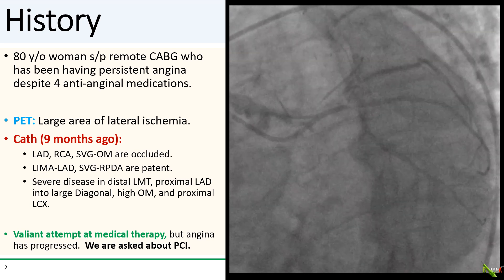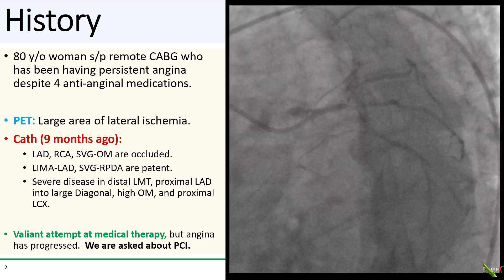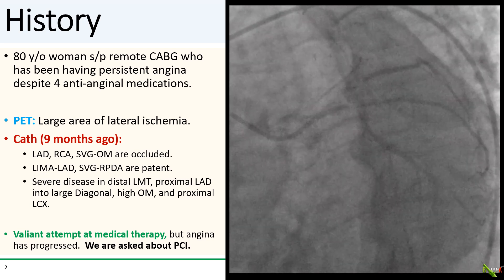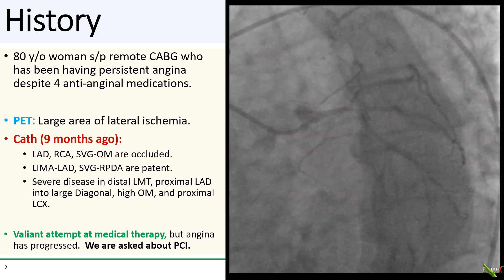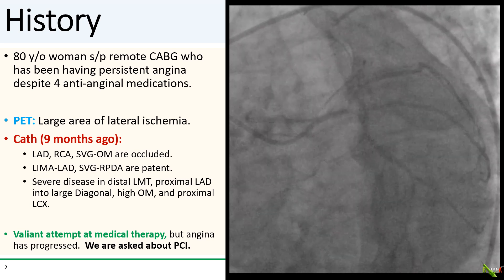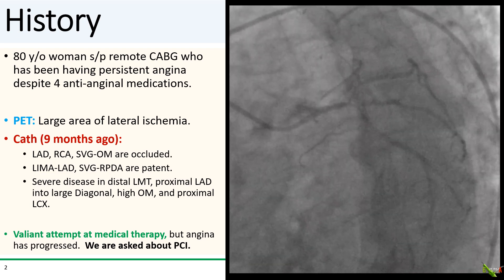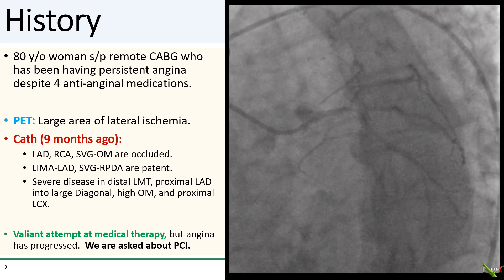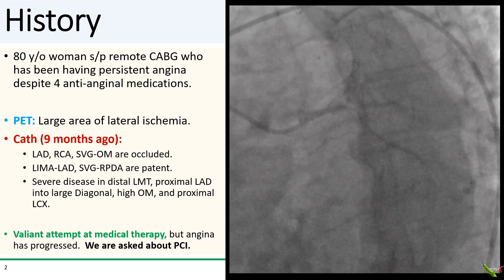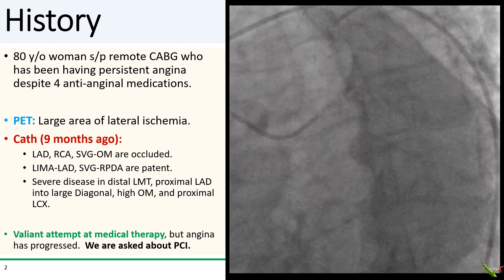About nine months ago she had a PET scan that showed a large area of lateral as well as anterolateral ischemia. She had a cath at that point, which is what you see here. The mid-LAD, RCA, and the vein graft to the OM were all occluded. The LIMA to the LAD and the vein graft to the PDA were patent. There is severe disease involving the distal left main, proximal LAD into a large diagonal, the very high OM, and the proximal circumflex.